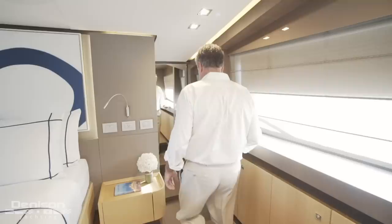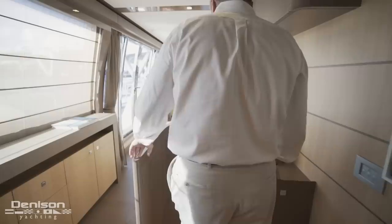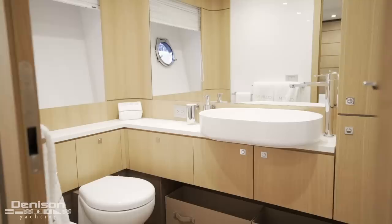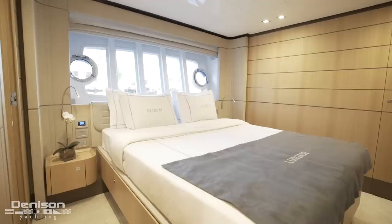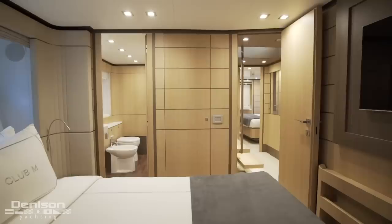From the bed facing aft is a television and a second hanging locker. All the way forward in the master stateroom is your ensuite head. Leaving the master stateroom, we now take those winding stairs down to the guest accommodations. At the foot of the stairs are four open and bright guest cabins. All four cabins feature a queen size bed, large windows, a hanging locker and an ensuite bathroom. A great feature of all four staterooms is a spectacular view just above the waterline.